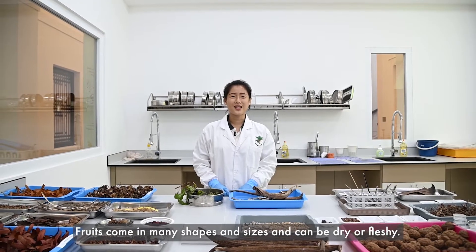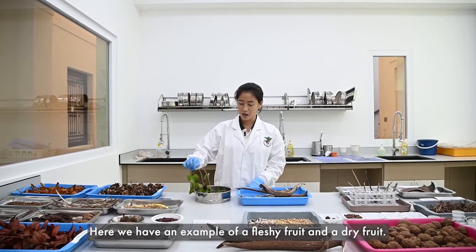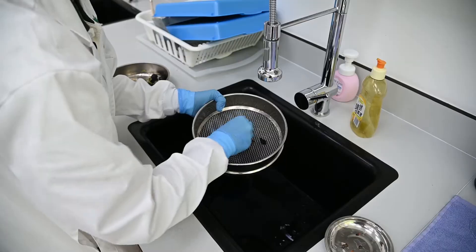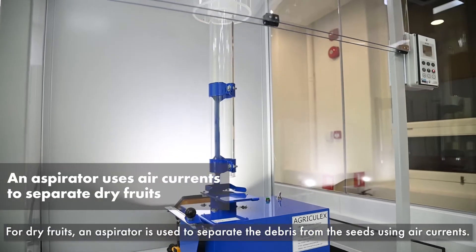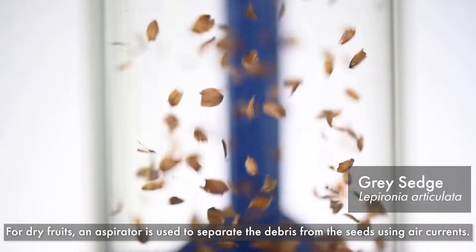Fruits come in many shapes and sizes and can be dry or fleshy. Here, we have an example of a fleshy fruit and a dry fruit. For fleshy fruits like this, seeds can be separated from the flesh. For dry fruits, an aspirator is used to separate the debris from the seeds using air currents.